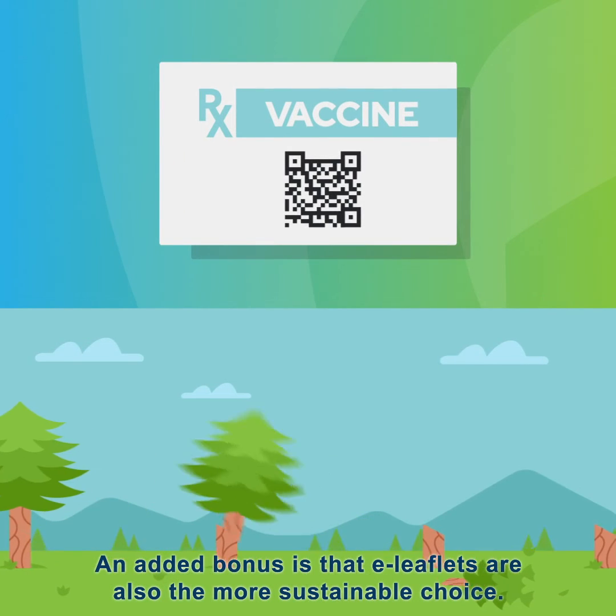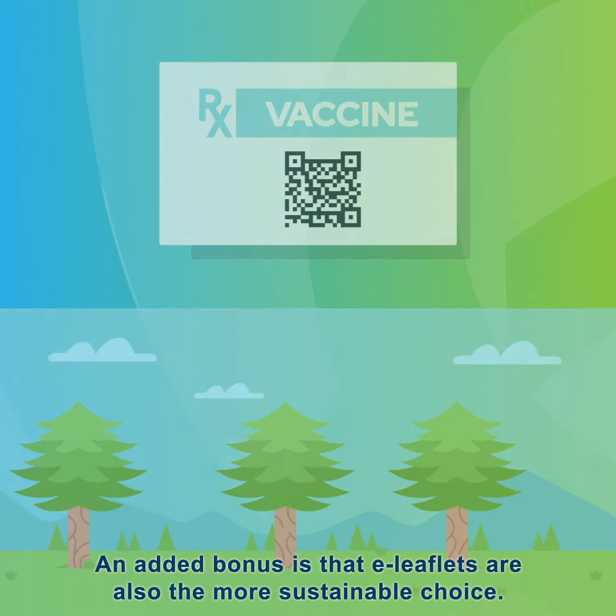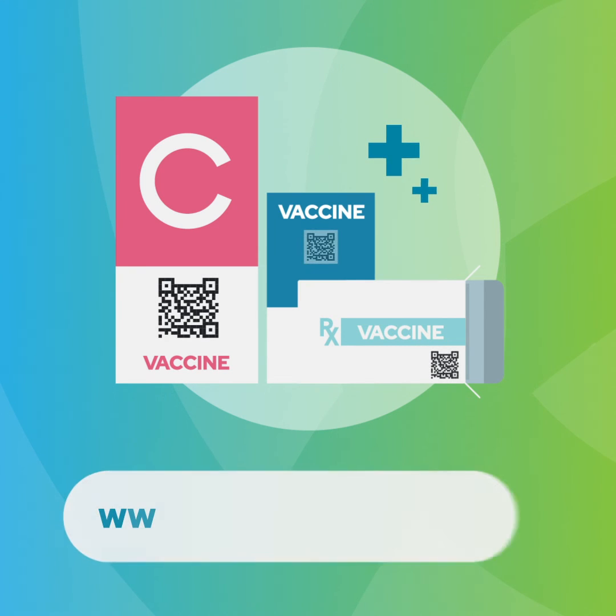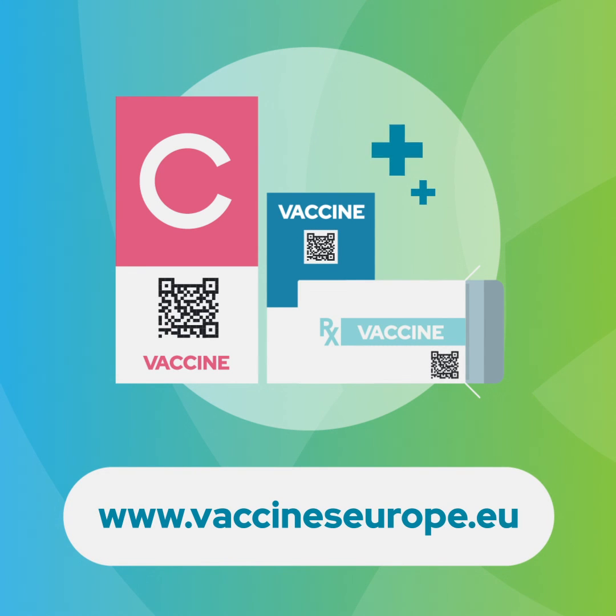An added bonus is that e-leaflets are also the more sustainable choice. To learn more about the advantages of e-leaflets, go to www.vaccines-europe.eu.